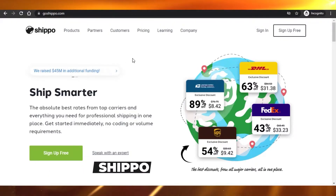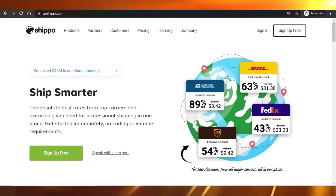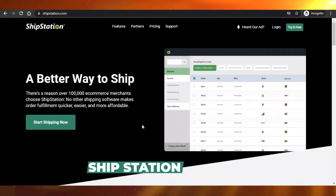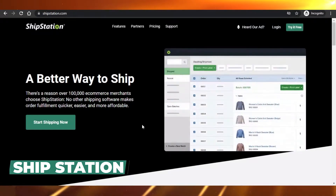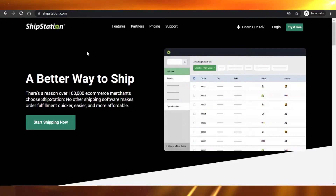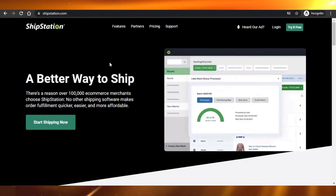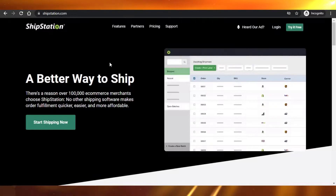Shippo and ShipStation are both amazing software, but Shippo is for beginners. For example, if you are getting less than 20 orders a day and you've just started, you can use Shippo. But if your orders increase to more than 40 or you're a large company getting more than 50 orders a day, you'll have to move to ShipStation because it's more advanced and modern.